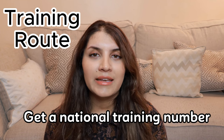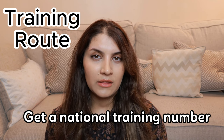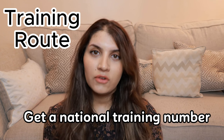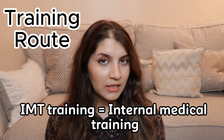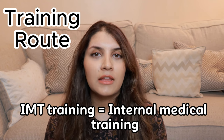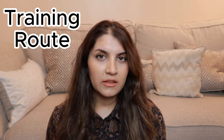If you want to go through the most standard route of becoming a consultant dermatologist, that is getting a national training number. Once you've completed your foundation year training, you need to go into IMT training, which is internal medical training. This usually takes around two or three years, but you would only need to complete two years to go into dermatology training.